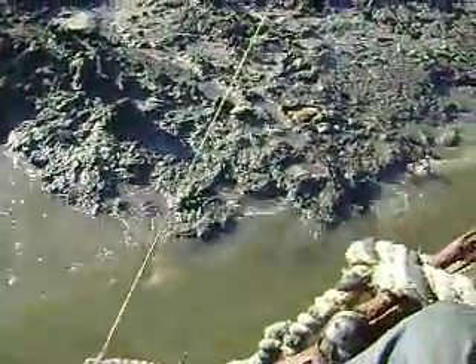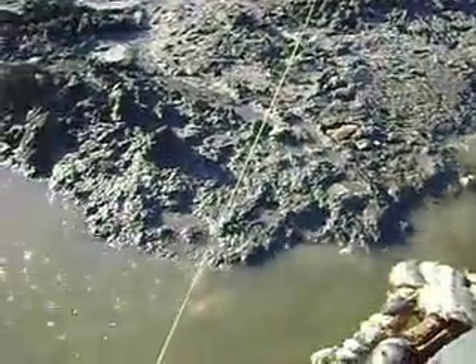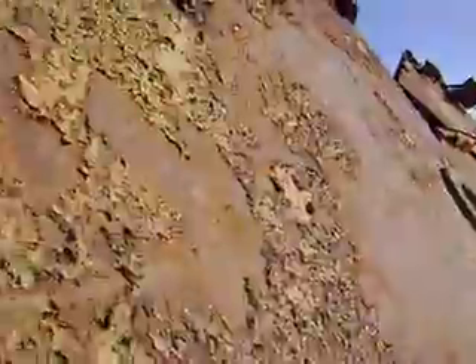I thought it would be easy because the land looks like it goes right up to it, but it's really soft mud and we had to build a bridge with large rocks and then tie a piece of rope from the ship to the land to use as a handle to walk along.